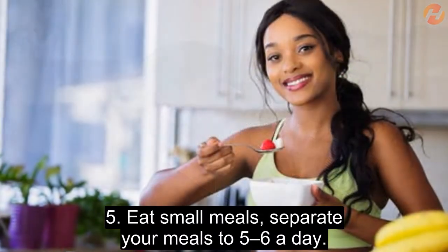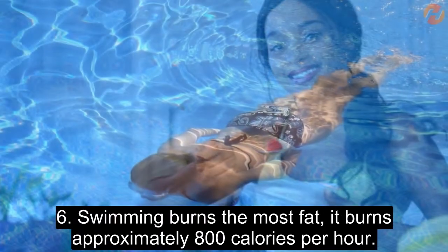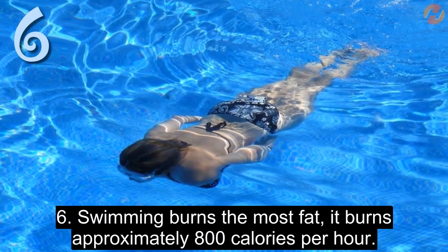5. Eat small meals — separate your meals into 5 to 6 a day. 6. Swimming burns the most fat; it burns approximately 800 calories per hour.